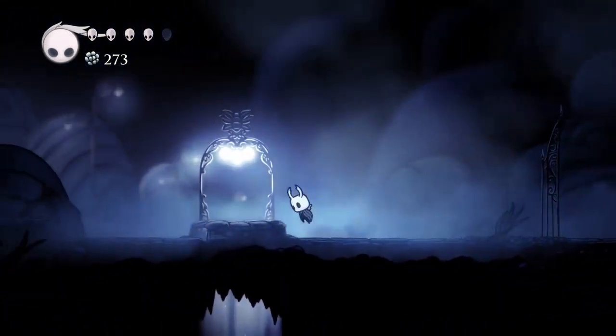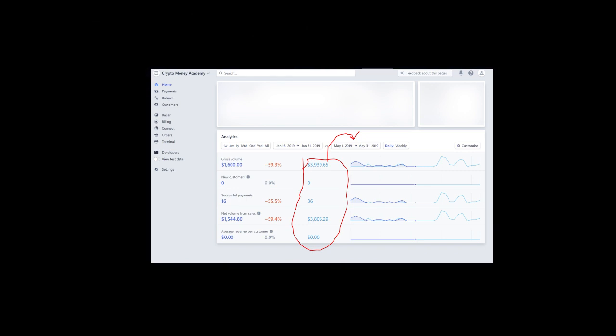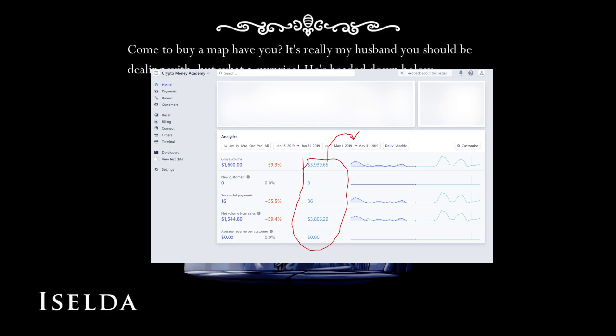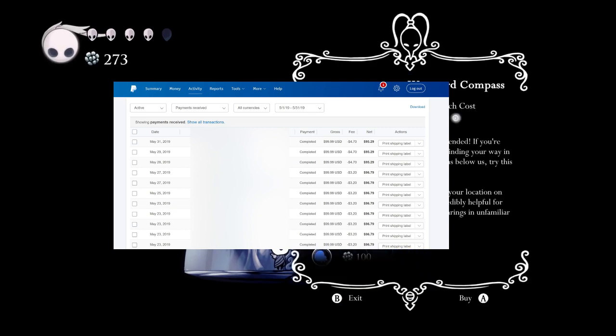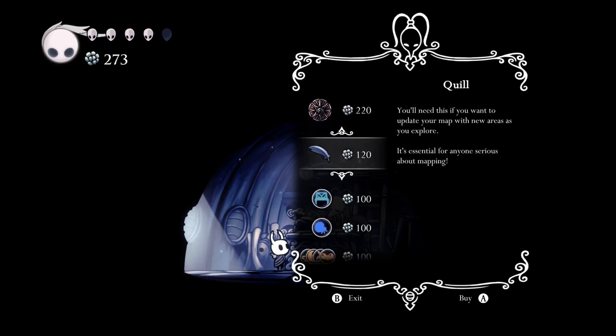If we go to May and look at how my sales have been, you can see that for May, as shown on the right, I have made three thousand nine hundred and thirty-nine dollars and sixty-five cents in Stripe credit card sales, and one thousand one hundred dollars in PayPal. Basically these are all the sales for my cryptocurrency courses — some people choose to use a credit card and some choose to use PayPal.